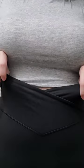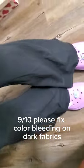However, I do notice a little bit of color transferring to my lighter color underwear. So color bleeding is still an issue with POPFLEX. Please fix that.